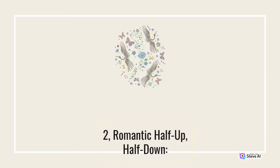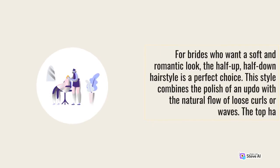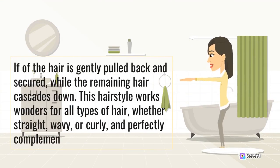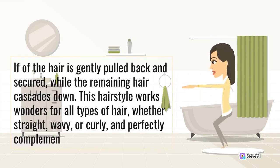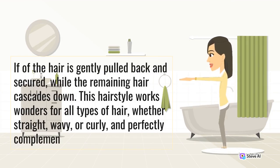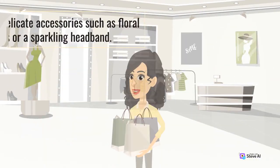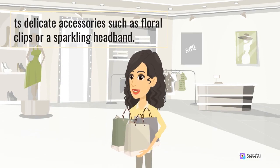2. Romantic Half Up, Half Down. For brides who want a soft and romantic look, the half up, half down hairstyle is a perfect choice. This style combines the polish of an updo with a natural flow of loose curls or waves. The top half of the hair is gently pulled back and secured, while the remaining hair cascades down. This hairstyle works wonders for all types of hair, whether straight, wavy, or curly, and perfectly complements delicate accessories such as floral clips or a sparkling headband.